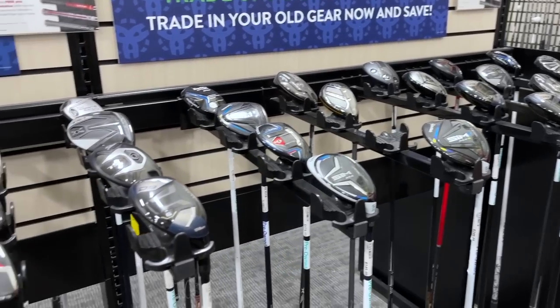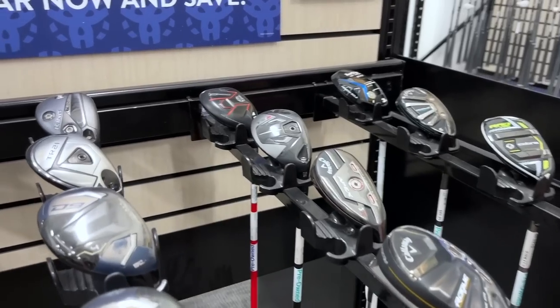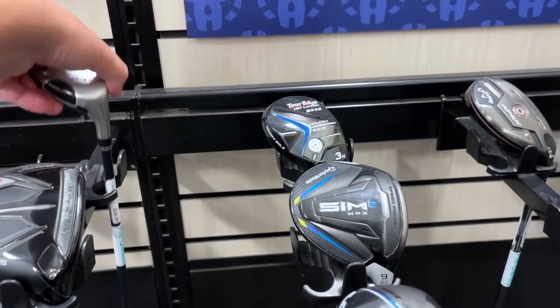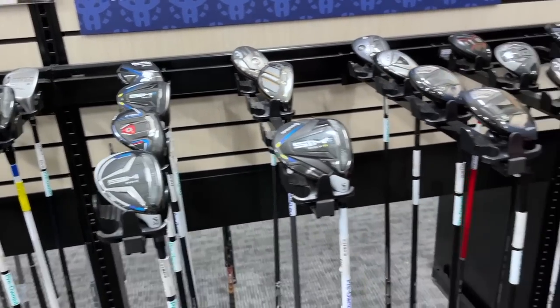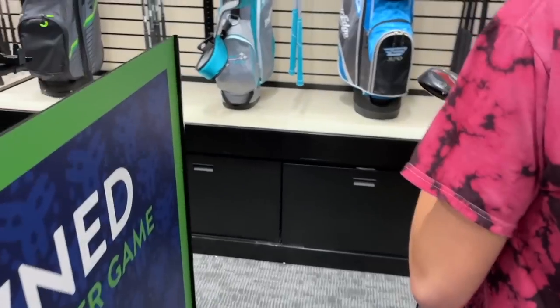Let's get a price check on the DWS — we used to find those all the time. Yep, 25 dollars. We used to find those at thrift stores for like two bucks. Let's see what else is on the other side — got two Red Houdinis.